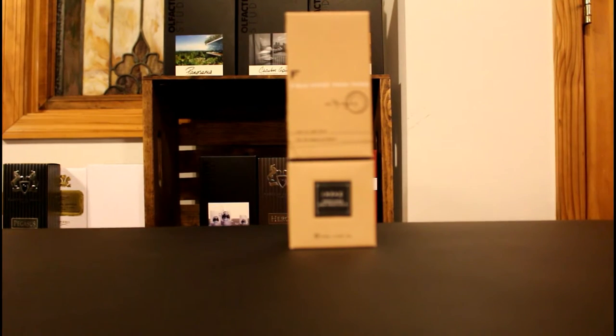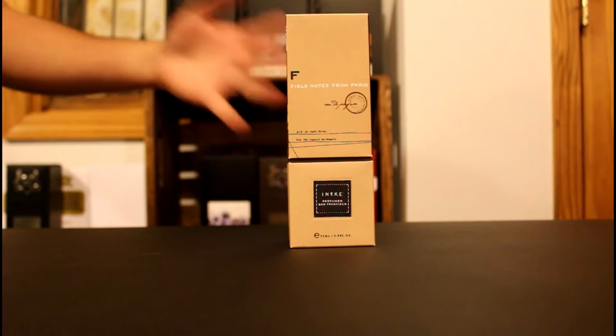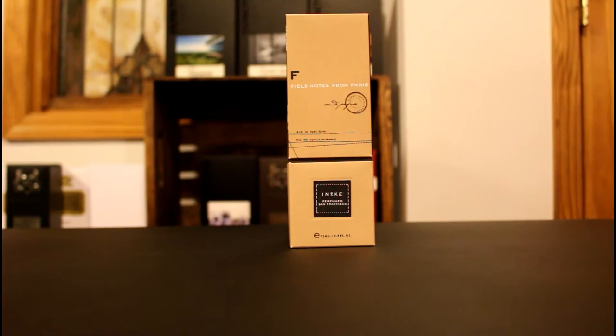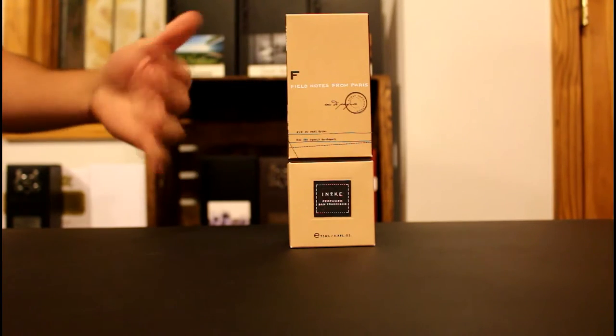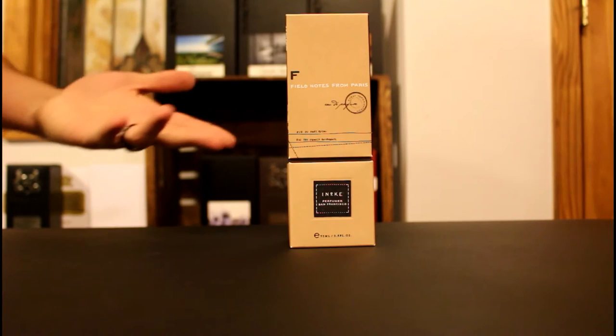The fragrance I'm talking about is Field Notes from Paris by Enika Perfumes. This is done by perfumer Enika Ruland, who owns her own brand. Most of her fragrances tend to go toward the feminine side, but this one is definitely unisex. It is based off of her time in Paris when she was in perfume school — hence the name Field Notes from Paris.